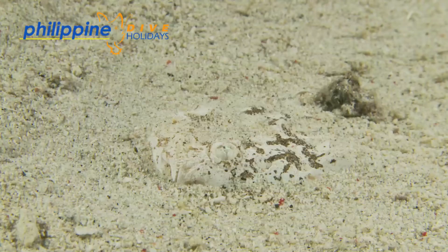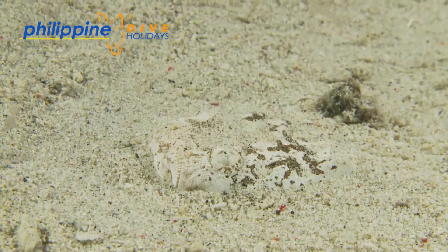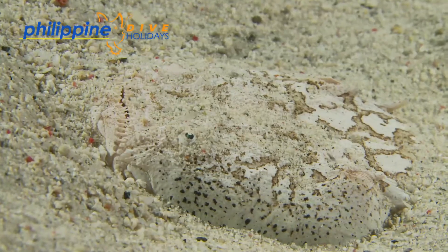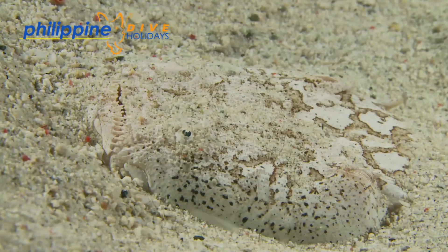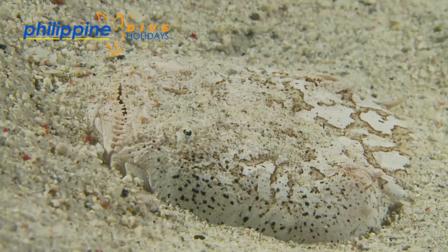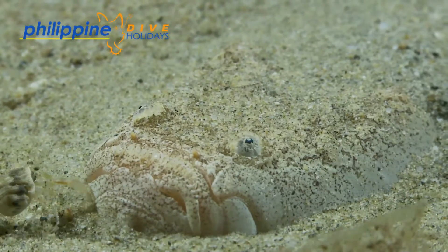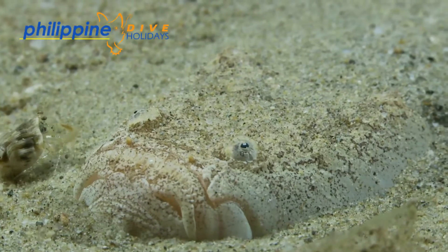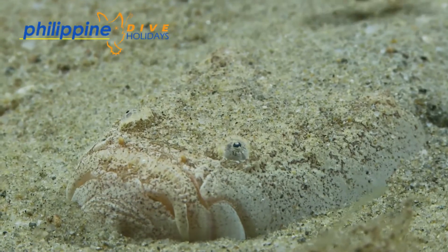You should never touch any creature, but with a stargazer there are two very good reasons why you should keep your hands off. Firstly, it has two concealed hollow spines behind its eyes which will inject a toxic venom — which will hurt… a lot. Secondly, you will be electrocuted. They have evolved organs in their face that produce enough electricity to stun its prey or defend from predators.